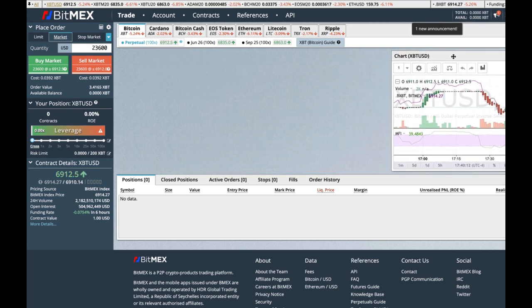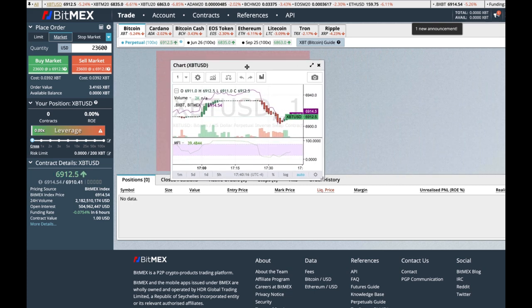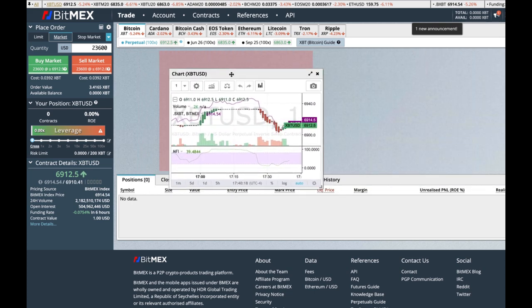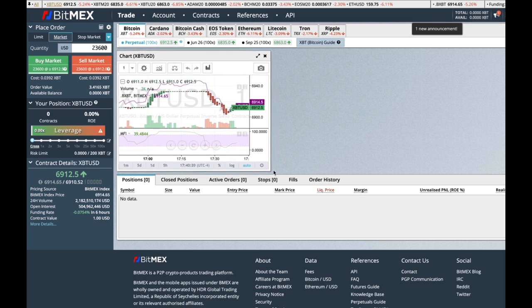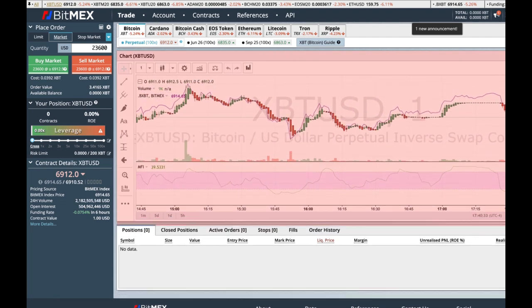When you first open it, the chart probably won't look that big. You can see this up here — you can grab this and drag it. Hold the mouse down and drag it. Then down here, when you hover you'll see the arrow — grab that and bring it over and bring it down.